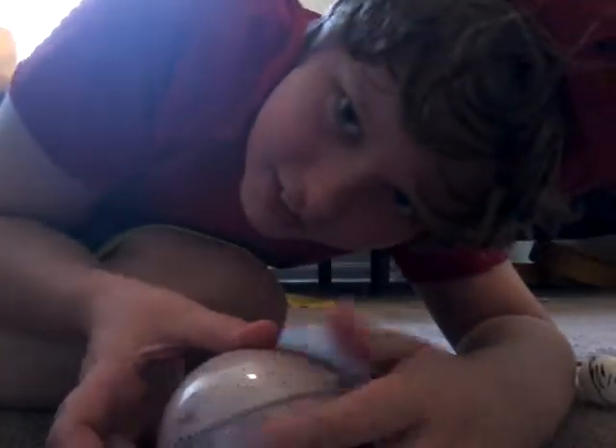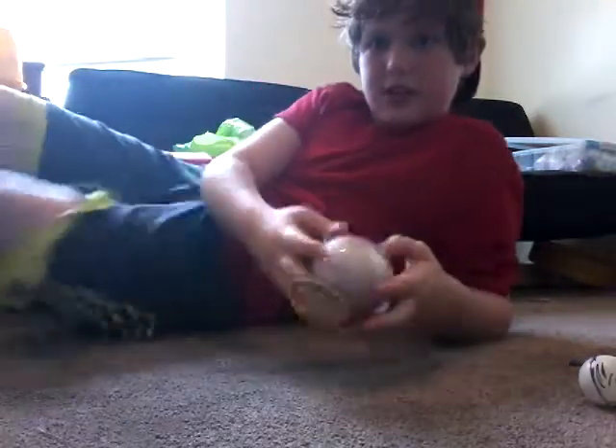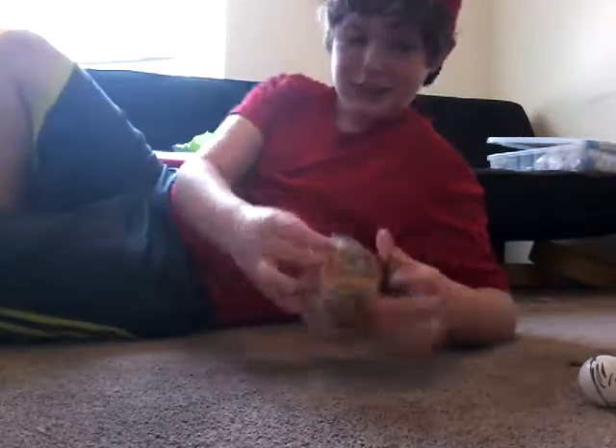Hey guys, okay, we're gonna open this. Welcome to another video.